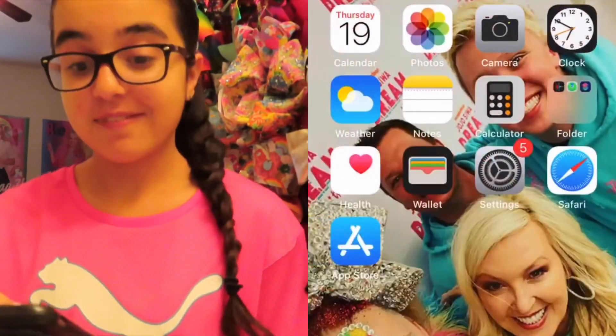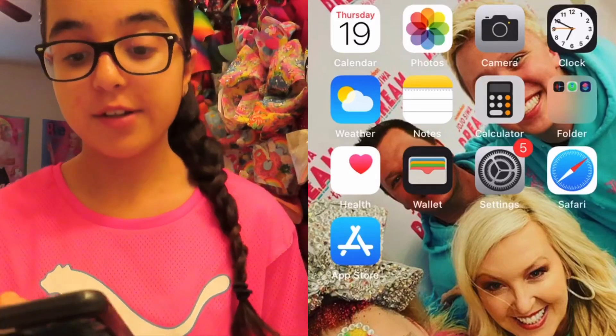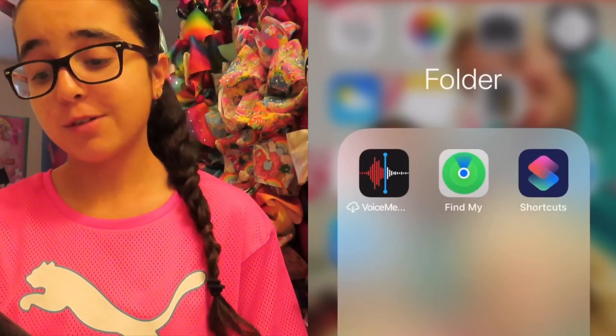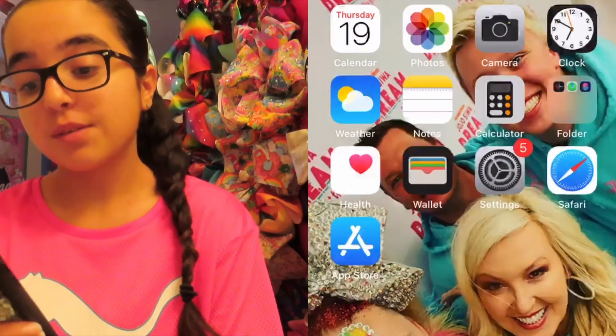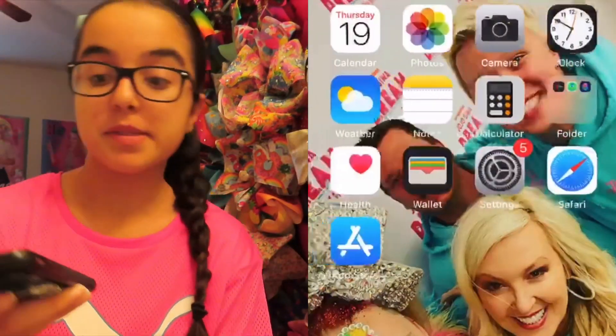The apps you see first are calendar, photos, camera, clock, weather, notes, calculator, and then there's a folder with voice memos, Find My iPhone, and shortcuts — I don't really use that stuff, it just comes with the iPhone. Then there's Health, Wallet, Settings, Safari, and the App Store.